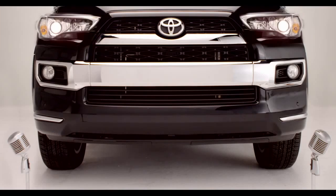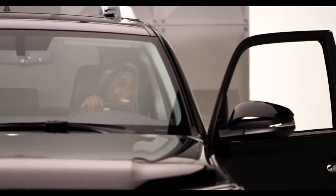On the Limited model, I have motion sensors in my front and rear bumpers. Hop in and let me tell you all about it.